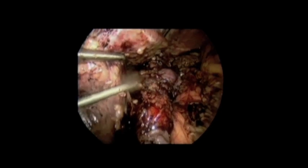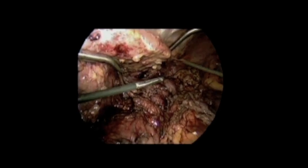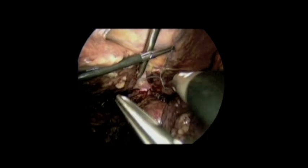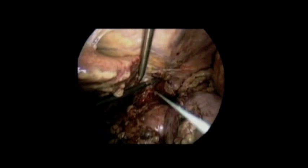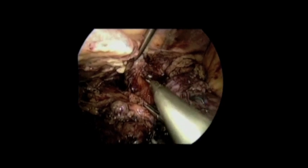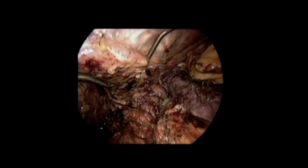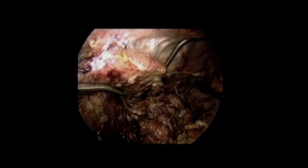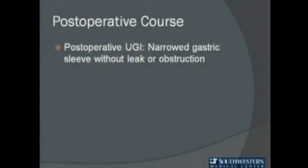We then repeated endoscopy, which showed no evidence of a leak using air insufflation and methylene blue dye. We additionally applied fibrin sealant along our suture line for added security. The hiatal opening was closed using an interrupted stitch, making sure not to close it too tightly. We removed the gastric specimen and closely examined it for the appearance of two staple lines. We left a drain in the vicinity of our repair, and the fascial sites were closed using a fascial closure device.